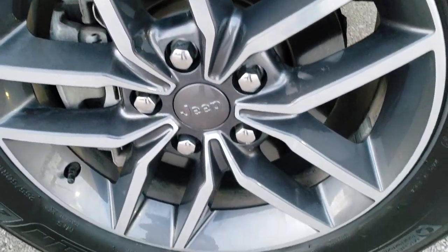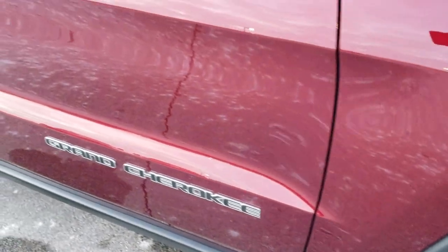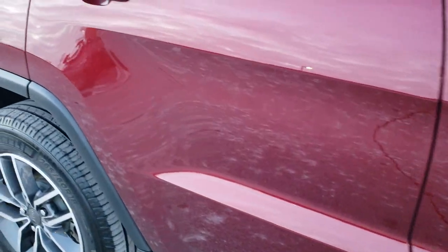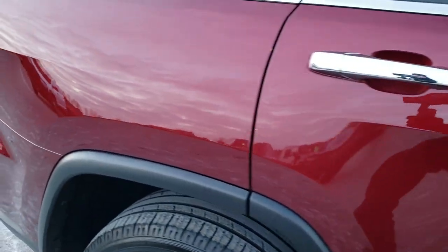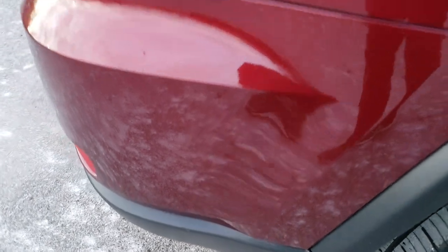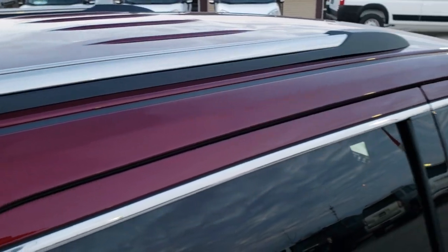Passenger side rim, no scuffs or scrapes. And as you go down this side of the Jeep, you can see just how clean the body is, how reflective and mirror-like that paint is. We take these HD videos so if you are far away, or even if you're close by and just cannot make the trip down, you can still see the vehicle, you can still hear the vehicle, and you can have confidence that you're dealing with the right vehicle and the right people before you make the trip.